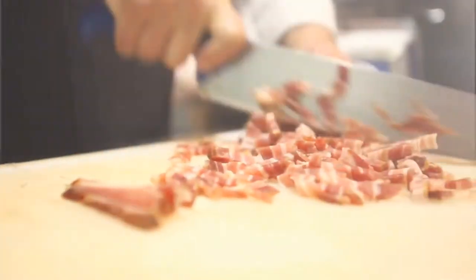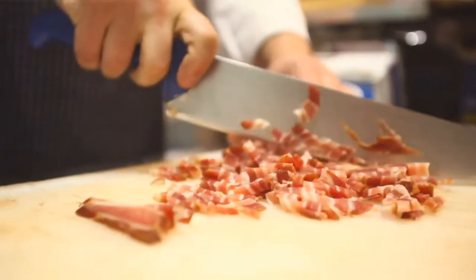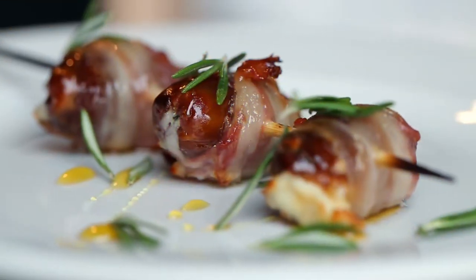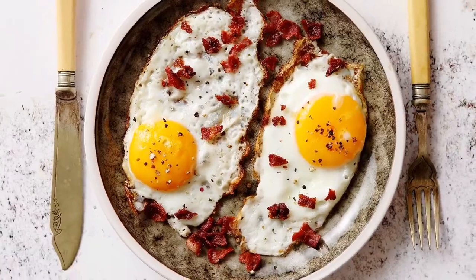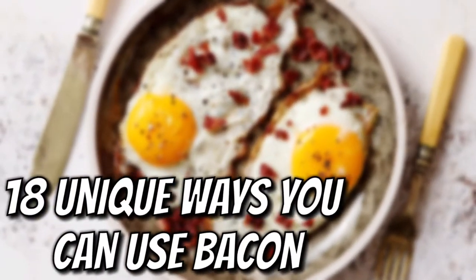Bacon is something many people love, and if you clicked on this video, I assume you love bacon too. Did you know there are many different ways you can utilize bacon? In this video, we are going to look at 18 unique ways you can use bacon.